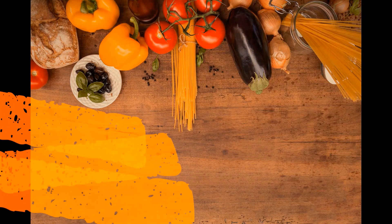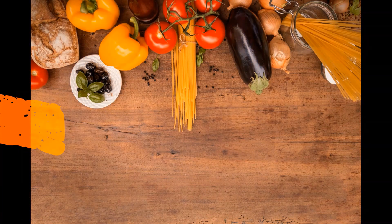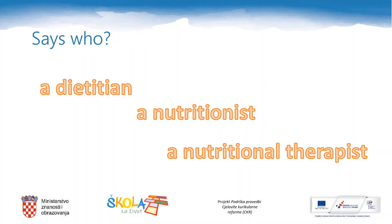They say you are what you eat. What does this proverbial saying mean? You are what you eat — it means to be fit and healthy. But in order to be fit and healthy, you need to eat good food. Who tells us what good food is? A dietician? A nutritionist? A nutritional therapist? Yes, they are all experts on food and the types and amounts of food we should eat throughout the day.